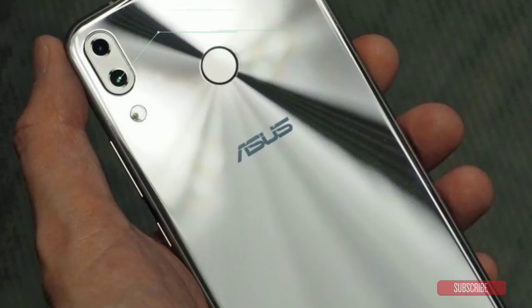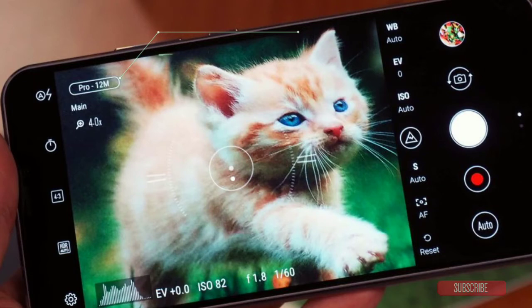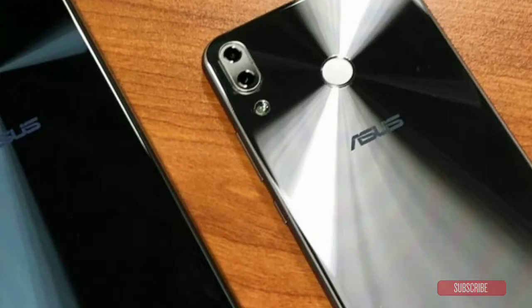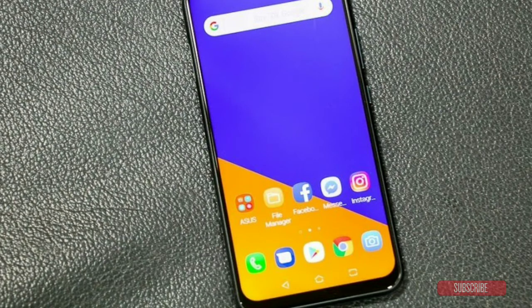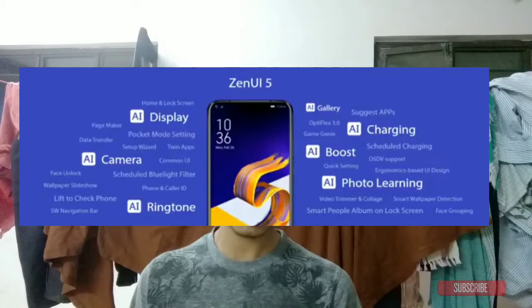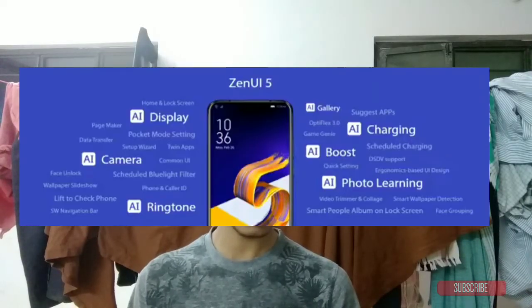The Asus Zenfone 5z features a dual camera on the back. The primary camera is a 12-megapixel Sony IMX 363 sensor with f/1.8 aperture, 83-degree field of view, and 24mm equivalent focal length. The secondary rear camera is 8MP with a 120-degree wide angle and f/2.2 aperture. The front camera is 8MP with f/2.0 aperture. Electronic image stabilization is available, and it also comes with face unlock.